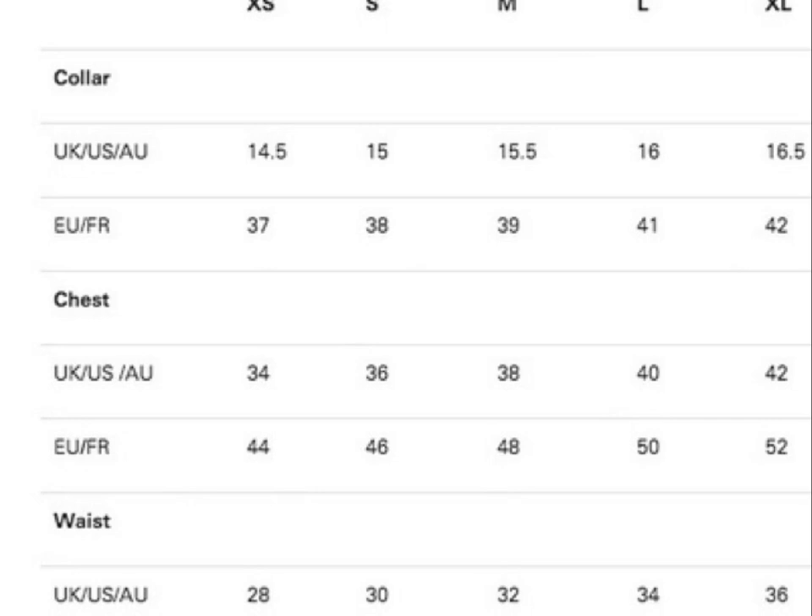If it's extra small, we start from collar, chest, to waist. The size of the collar will be 14.5 in UK, and 37 in Europe. As for the chest, it's 34 in UK and 44 in Europe. As for the waist, 28 in UK and 44 in Europe.